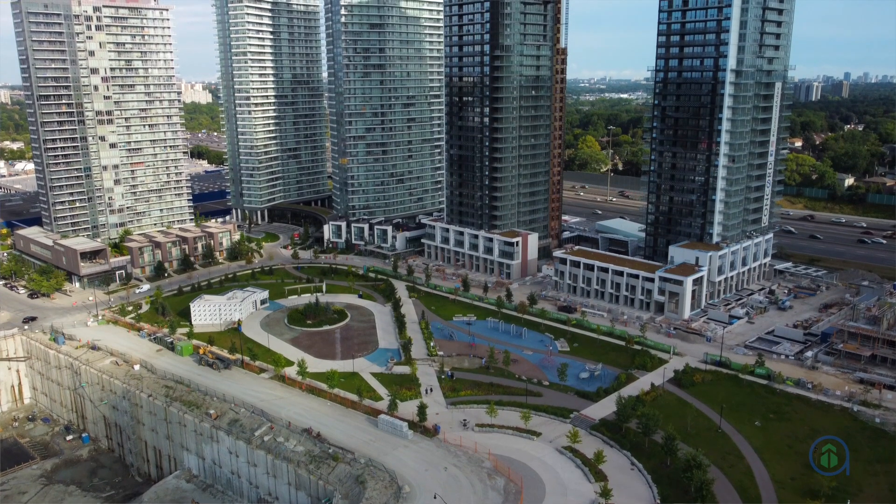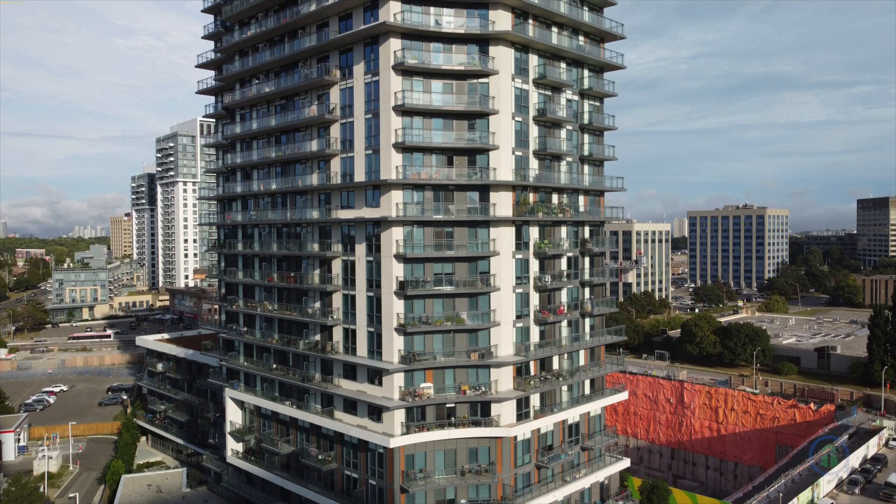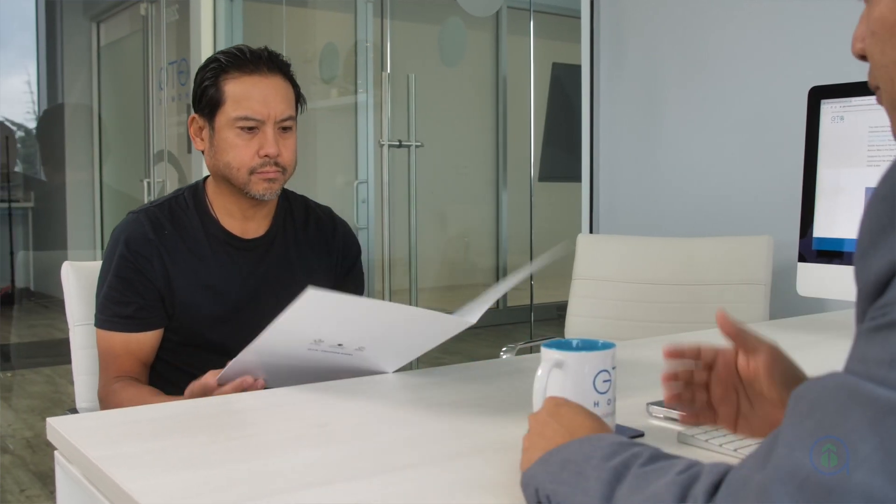Welcome back to another GT Homes exclusive. One of the questions we often hear is: can I make money on my pre-construction investment by charging rent? When you buy a condo unit in the pre-construction phase, it usually takes about three to five years before the condo is built. This means you can charge your tenants future rental rates once the condo is built and the property finally closes, as rental rates will likely have increased.